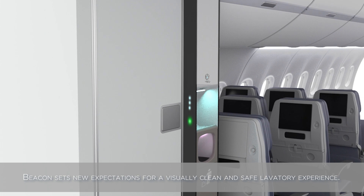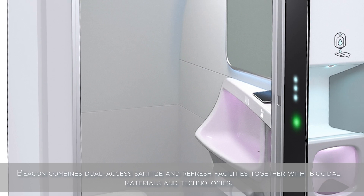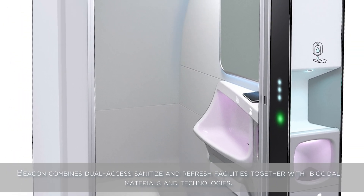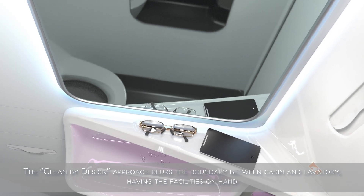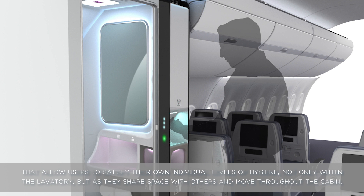Beacon sets new expectations for a visually clean and safe laboratory experience. Beacon combines dual access sanitize and refresh facilities together with biocidal materials and technologies. The clean by design approach blurs the boundary between cabin and lavatory, having the facilities on hand that allow users